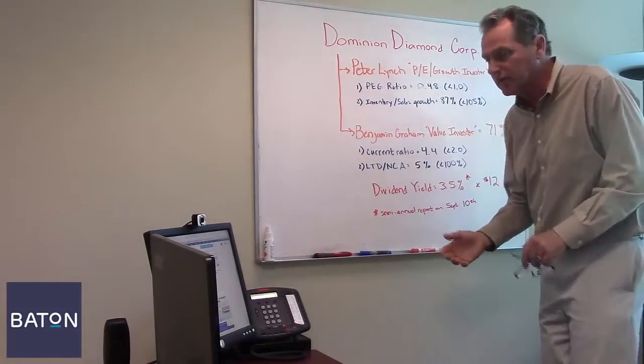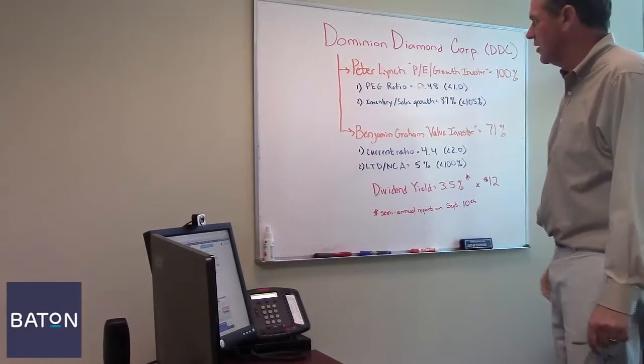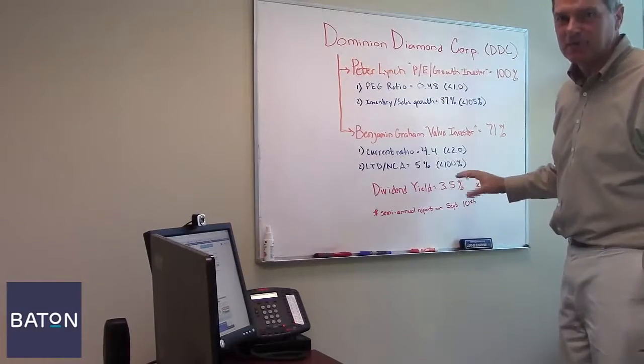On the other hand, if you're more conservative and want to wait to make sure that the news is not bad, then you should wait until after September 10th. But the stock is Dominion Diamond, symbol DDC, and right now it's trading around $12 a share. We think it's a buy up to about $14.